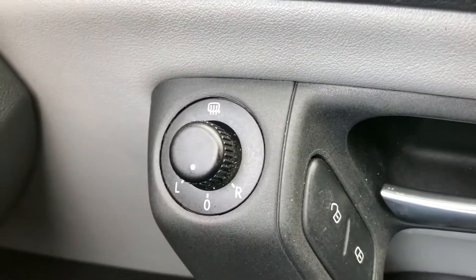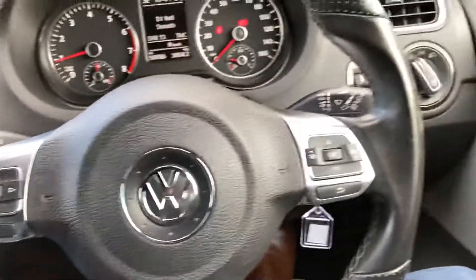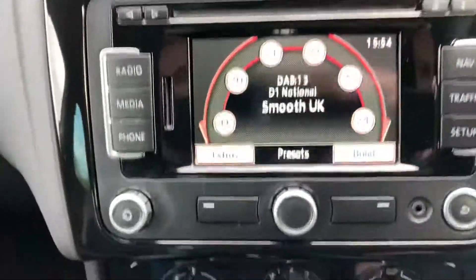Electric front and rear windows, electric mirrors which are heated, audio buttons, on-board computer buttons all on the steering wheel.